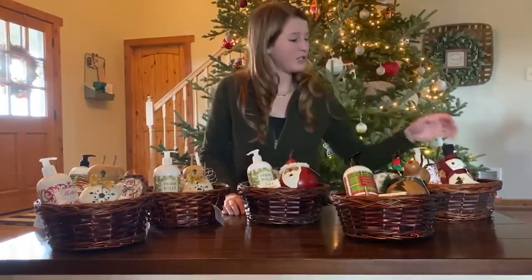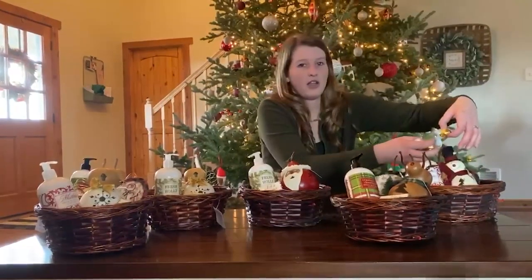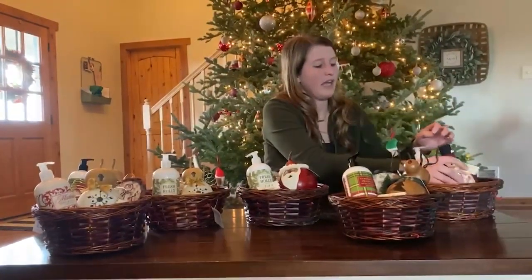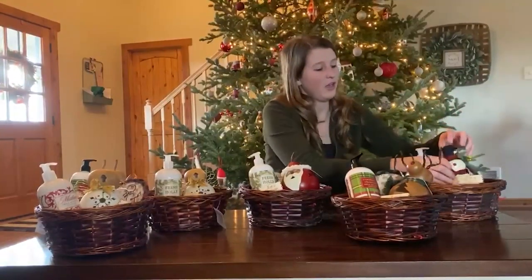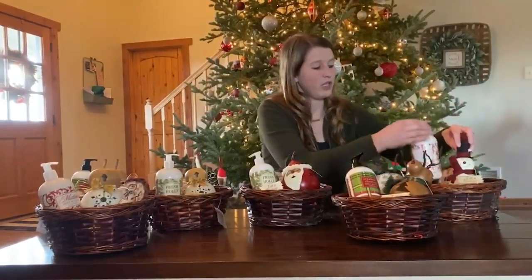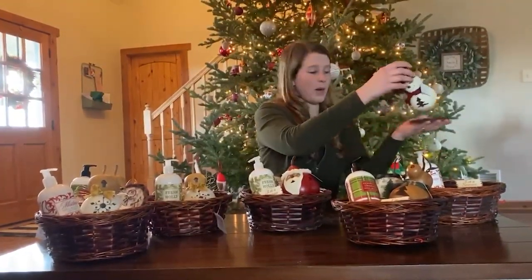So what we have in each basket: you're going to have three pieces of chocolate, you're going to get soap with a little sign that says 'let it snow,' you'll have a gourd, lotion, and then you also get this cute little coaster that you can either just use in your house or it'll look really cute with your little gourd on top of it.